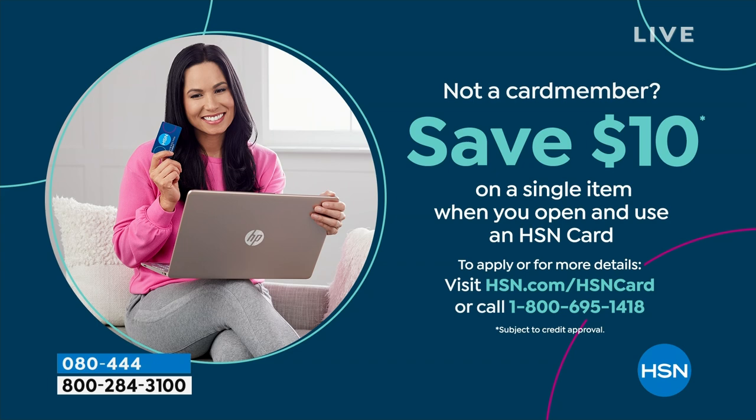If you are loving Birkenstock and are glad to get them at HSN, shopping here makes it really easy and affordable. You can even save $10 on a single item when you open and use a brand new HSN card. Visit hsn.com/hsncard for all the details.